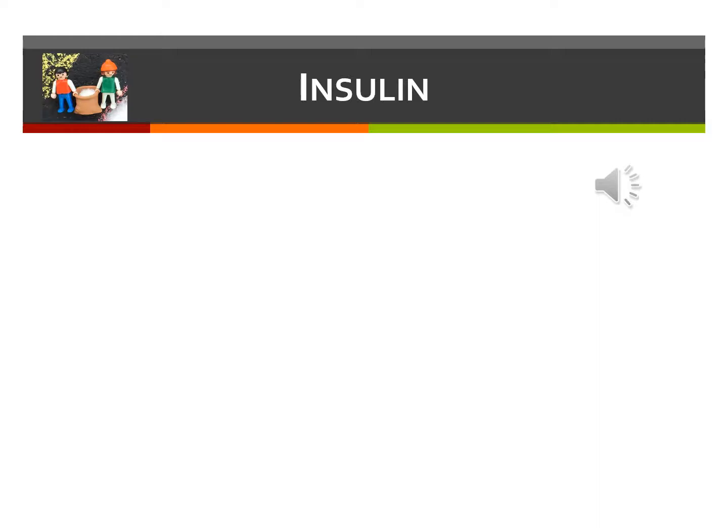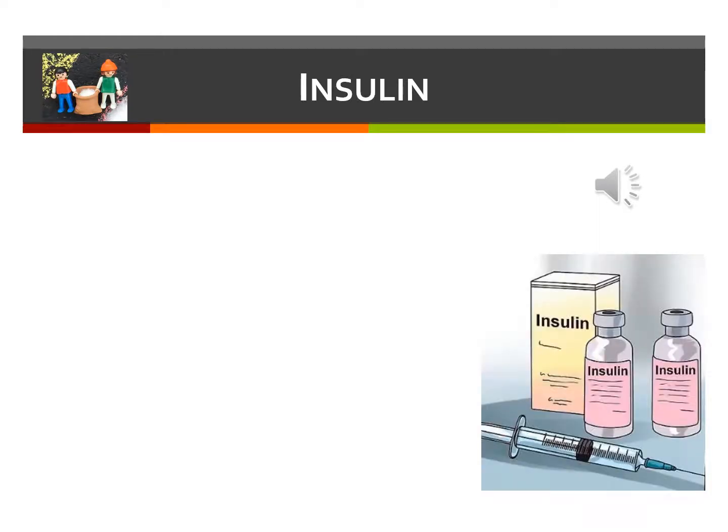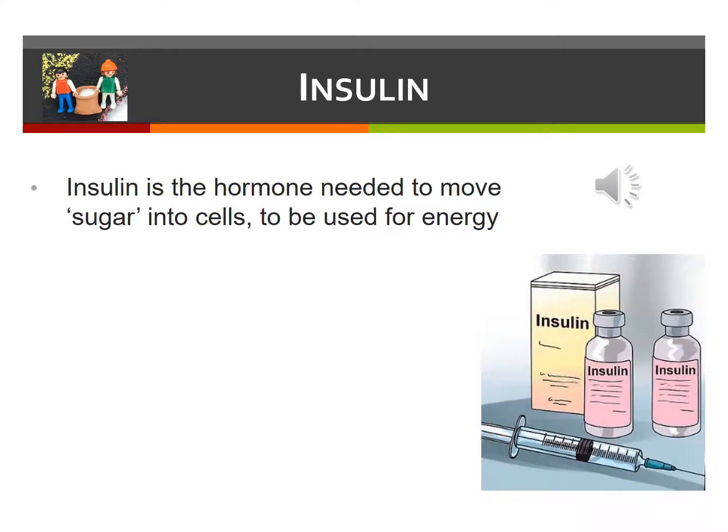Insulin is a hormone made by the pancreas in specialized cells called beta cells. When a person has diabetes, they don't make enough insulin, which is needed to lower the level of sugar in the blood, also known as blood glucose. Insulin allows sugar or glucose to go from the blood into the cells so that it can be used for energy. Insulin also keeps the liver from releasing sugar into the blood.